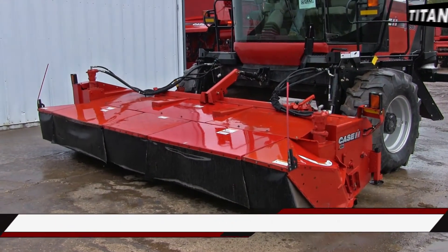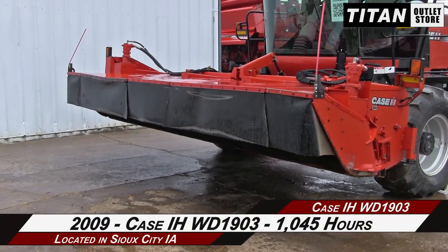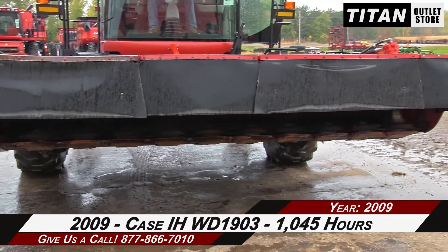Welcome to the Sioux City Titan Outlet Store. In this video we are demonstrating a 2009 KSIH WD1903 with 1,045 hours. Let's take a closer look at the features on this windrower.